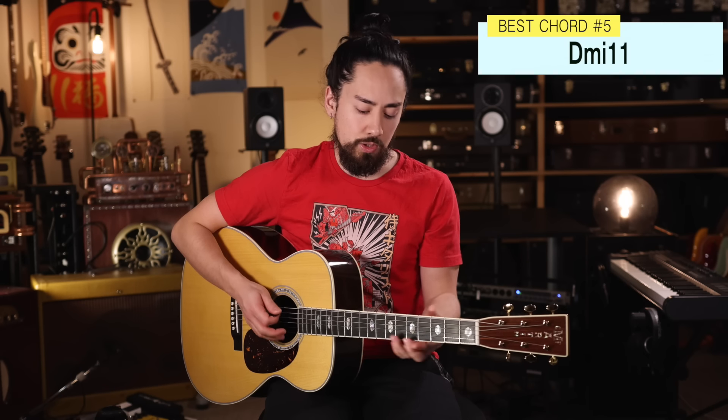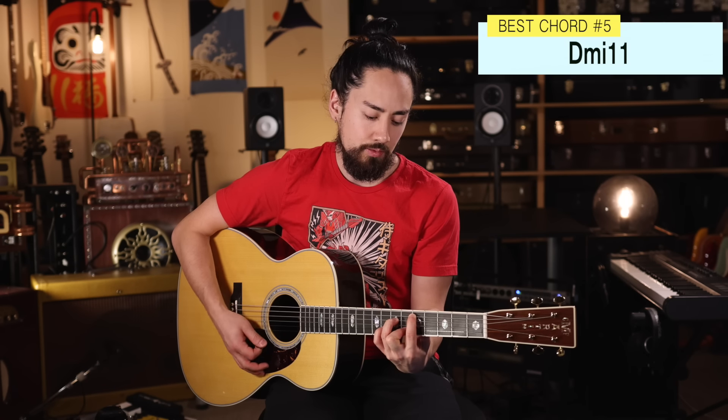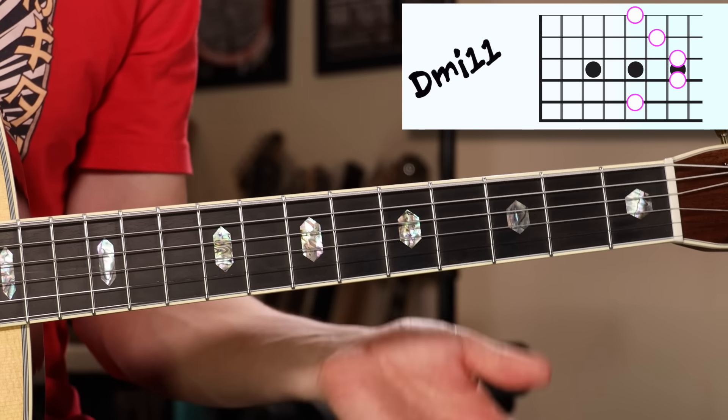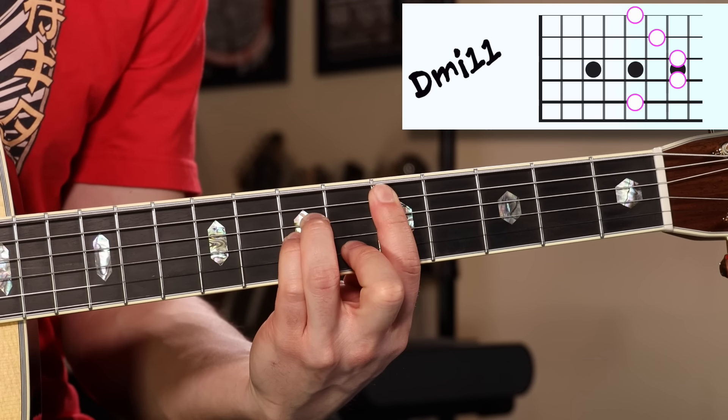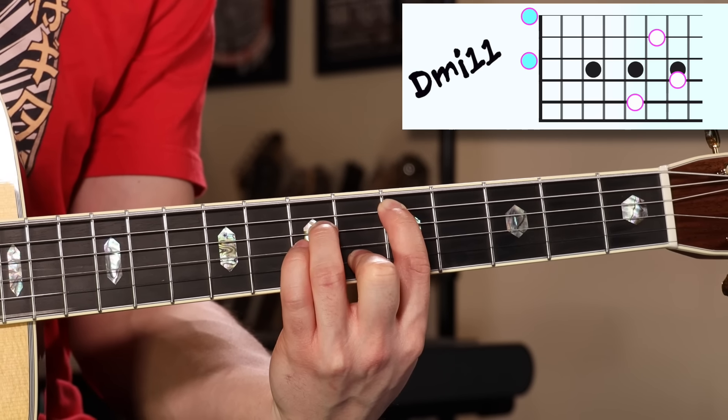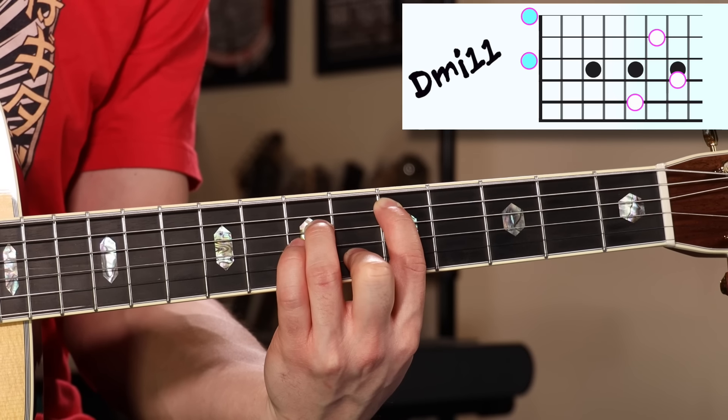Similar to the last one, we have kind of the minor version of it, which is the D minor 11 — a D minor chord with that open G and E ringing out. With this chord, you take your D minor shape, root it on the A string, but then you let the G and E ring out, giving you that 11 and that 9 again. My favorite way of using this is thinking of it as a D minor coming from the key of F or D Aeolian, and what you do is play that shape and then move the root note around, giving you some really nice sounds. Check it out.